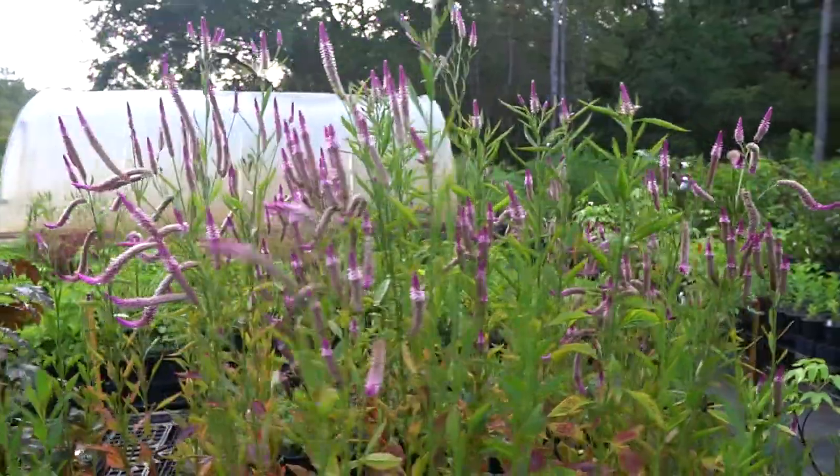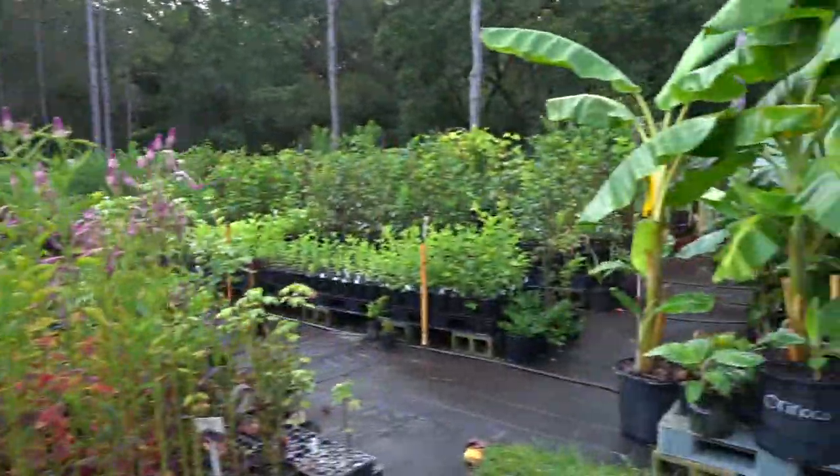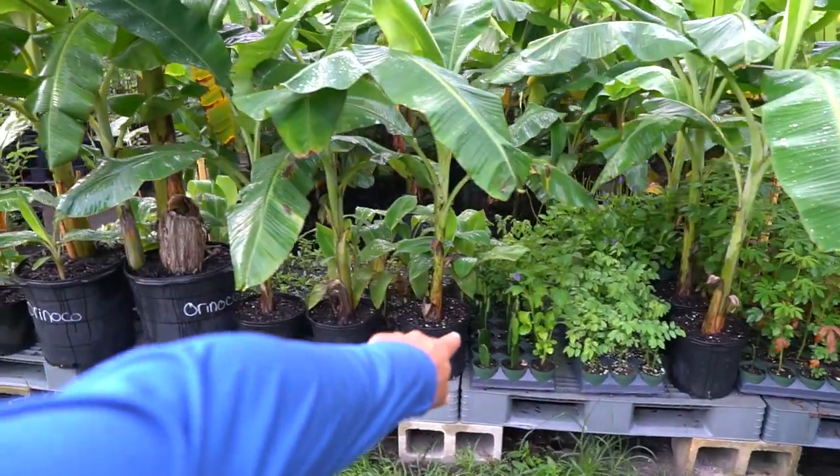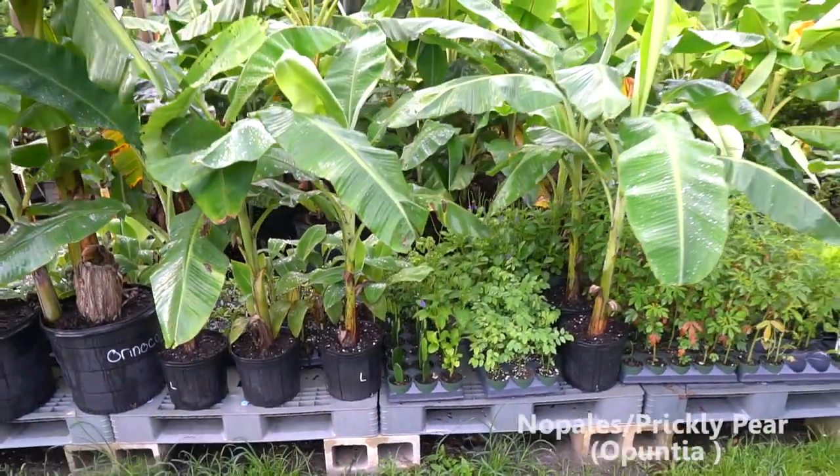Lots of Lagos spinach — this one makes the most unbelievably beautiful flower, a really gorgeous flower spike. The leaves are edible on this; you definitely want to eat those cooked. We've got lots of bananas here, and some nopales — that's something new.